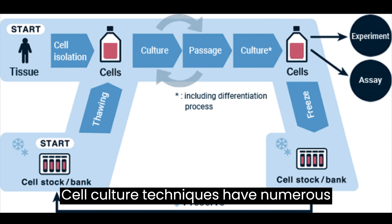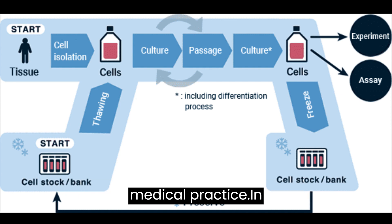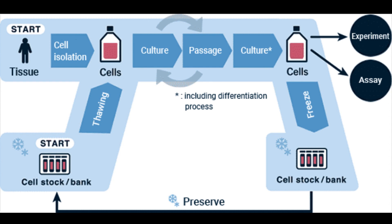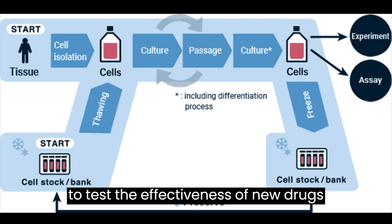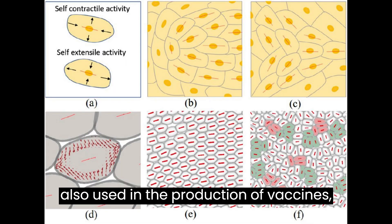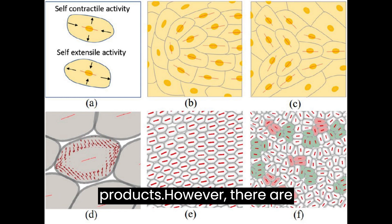Cell culture techniques have numerous applications in scientific research and medical practice. In research, cell culture is used to study cell behavior and function, as well as to test the effectiveness of new drugs and treatments. Cell culture is also used in the production of vaccines, biopharmaceuticals, and other medical products.